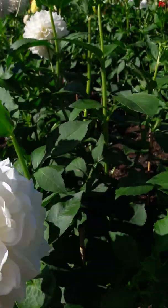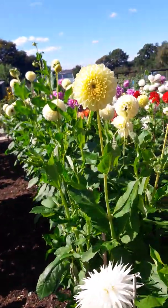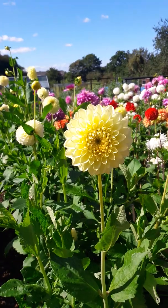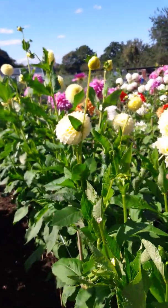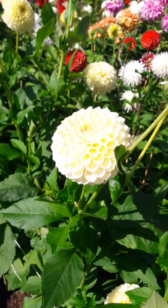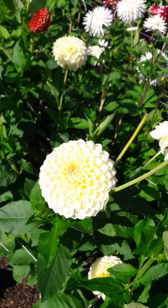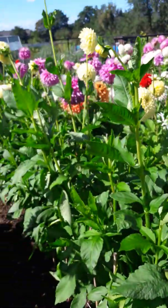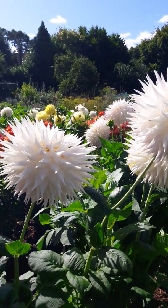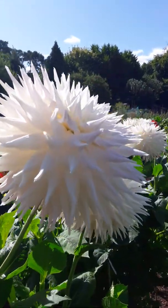Did you hear that? No tomato blight this year. We normally get tomato and potato blight here every year. They're talking about tomatoes and potatoes.